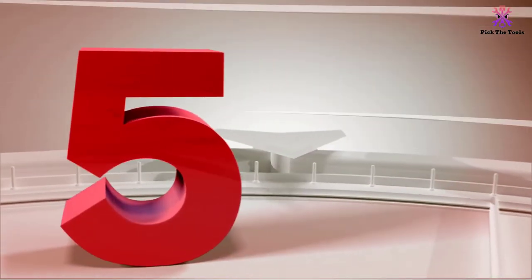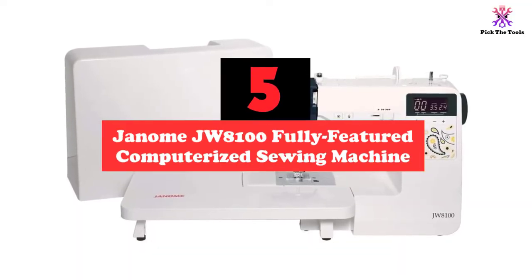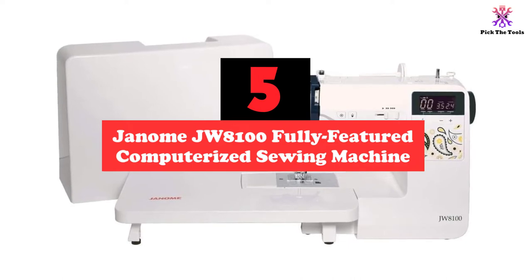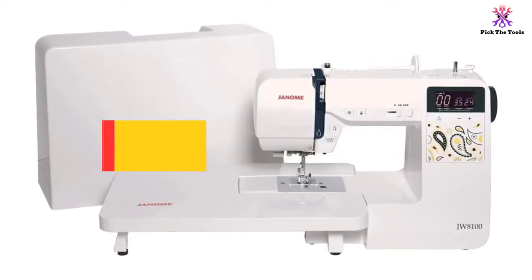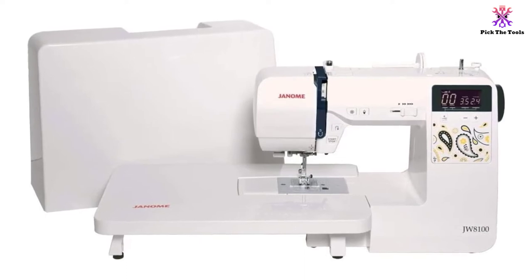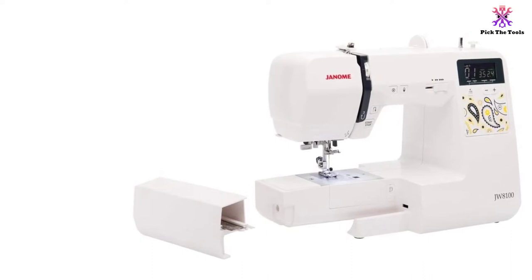Starting at number 5, we have the Janome JW8100 fully featured computerized sewing machine. It features an impressive 100 preset stitch patterns, including 20 basic and fashion ones, 18 for quilting, 28 for home decor, 27 for heirloom, and 7 buttonhole stitches.